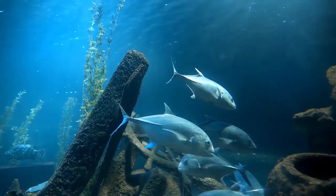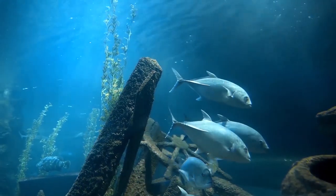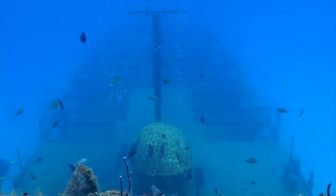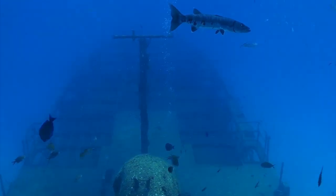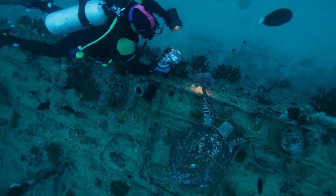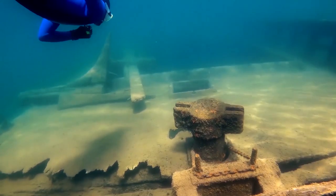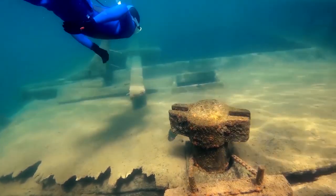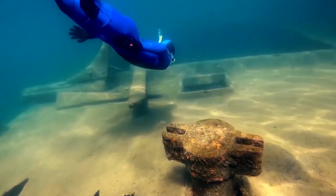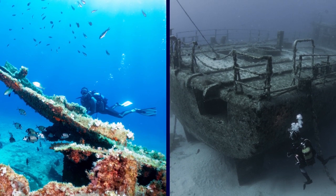Luckily, concrete is one of the best materials for artificial reefs, with animals and other sea life making it their habitat quickly. In the case of YOGN 82, it took about 11 minutes for the ship to sink, and it remained upright all the way to the seafloor. Only half an hour after its sinking, sea urchins had already attached themselves to her deck, and scuba divers can now visit the site to see how the vessel has taken on a new role as something beneficial to the local sea life.